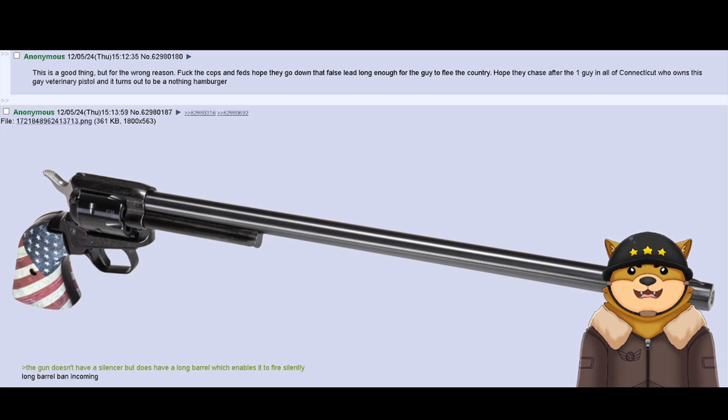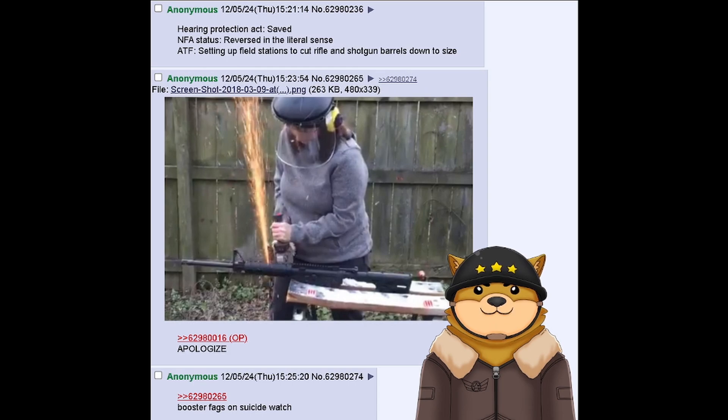Long barrel ban incoming. Hearing Protection Act saved. NFA status reversed in the literal sense. ATF setting up field stations to cut rifle and shotgun barrels down to size. Apologize. Booster fags on suicide watch.